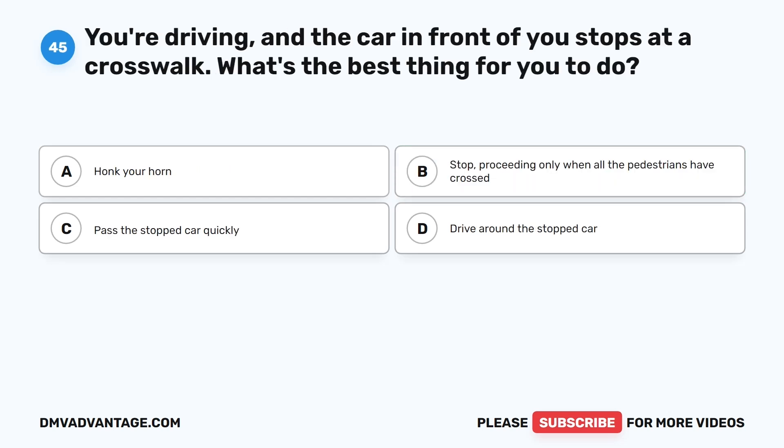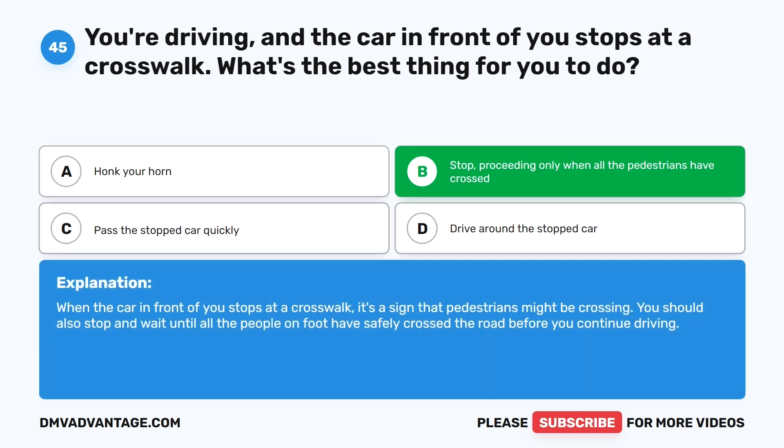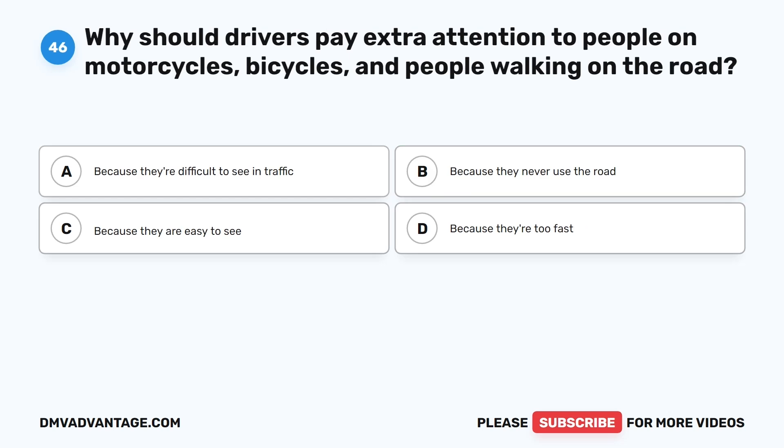Question 45: You're driving and the car in front of you stops at a crosswalk. What's the best thing for you to do? A. Honk your horn. B. Stop, proceeding only when all the pedestrians have crossed. C. Pass the stopped car quickly. D. Drive around the stopped car. The correct answer is B. When the car in front of you stops at a crosswalk, it's a sign that pedestrians might be crossing. You should also stop and wait until all the people on foot have safely crossed the road before you continue driving.